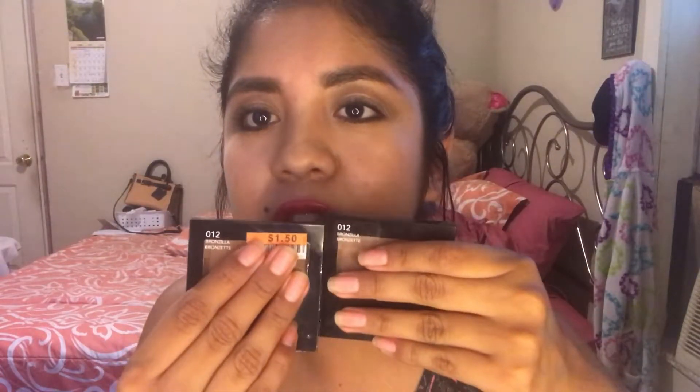Another bronzer I found from Burkes is the Revlon Bronzilla, for $3.99. This one is scratched — I took out the cover because I hated that it covers the little window. As you can see, I hit pan on this one. It's Bronzilla 012. But I actually also got the same one at Big Lots for $1.50, so you gotta look for this stuff.